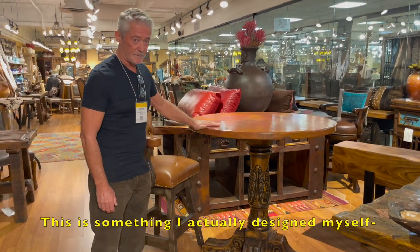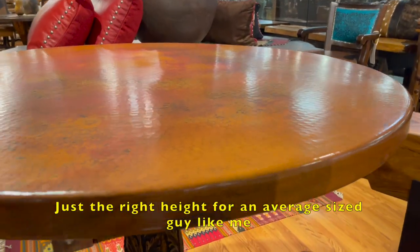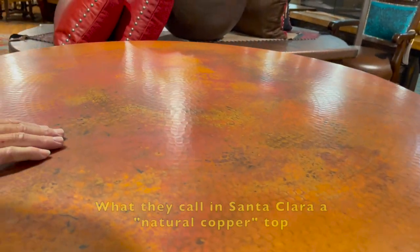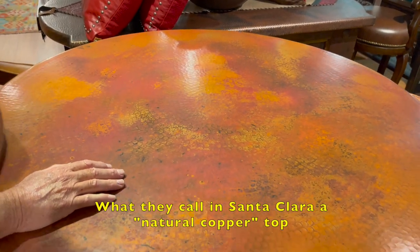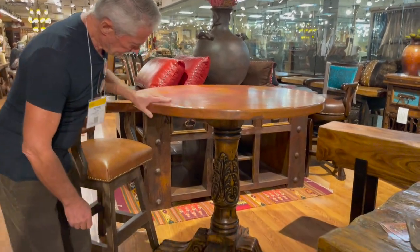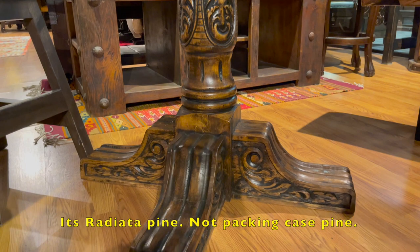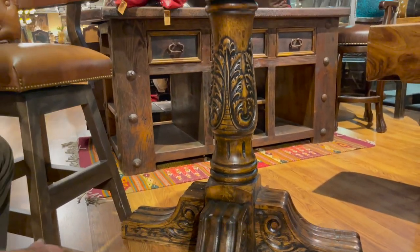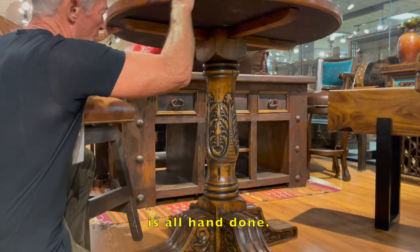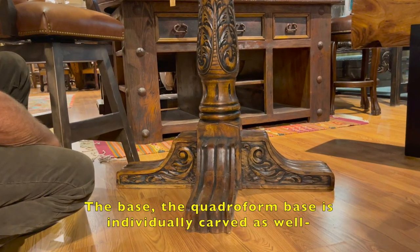This is something I actually designed myself — it's a bar-height copper table, just the right height for an average-sized guy like me. This is a burnt finish, beaten patina — what they call in Santa Clara a natural copper top. I think it's a 40-inch copper top on a carved base. The base is Brazilian pine, a very heavy pine — not pinus radiata, not packing-case pine. It's a very strong, heavy pine, well-braced underneath. It's an individually carved base, all hand-done, not done by a machine.